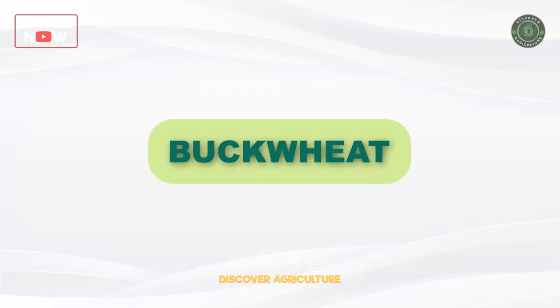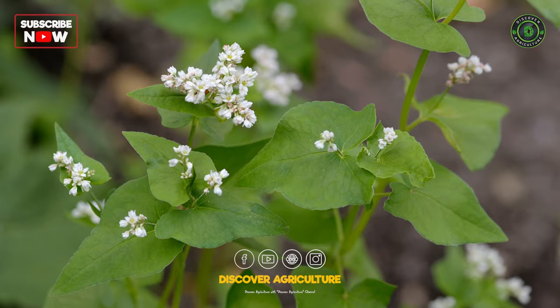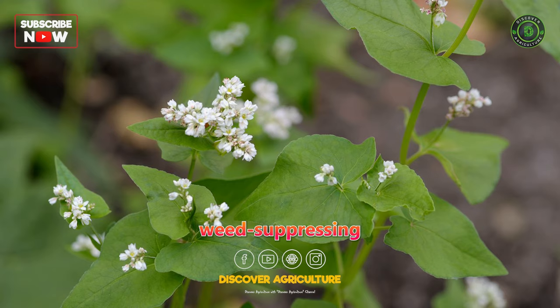Although not a true grass, buckwheat is a fast-growing pseudo-cereal green manure crop. It is excellent for improving soil structure and is known for its weed-suppressing abilities.